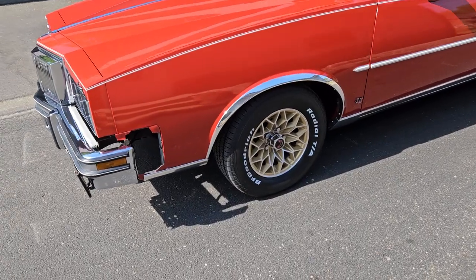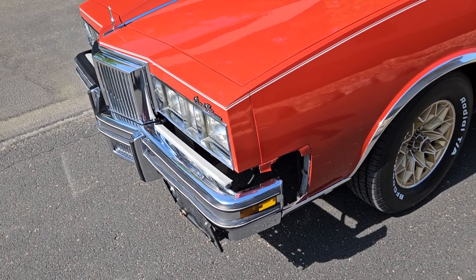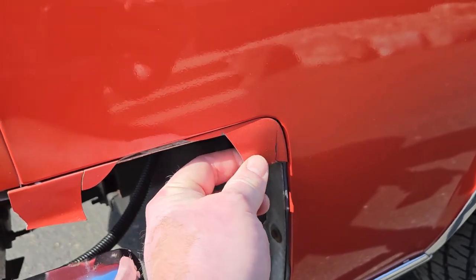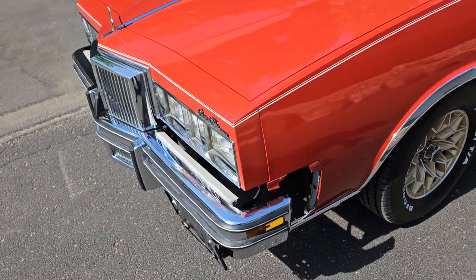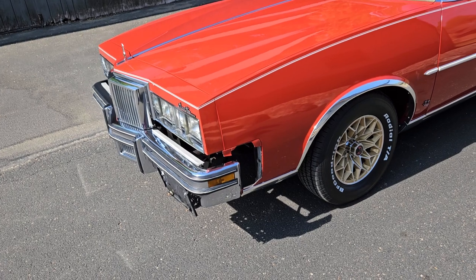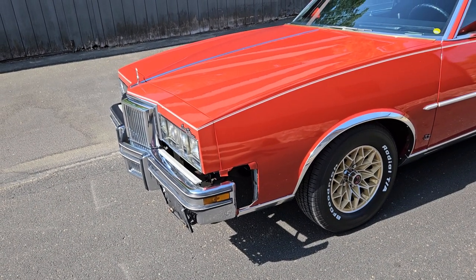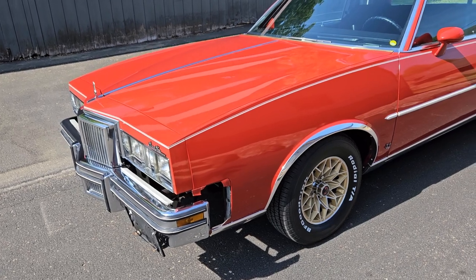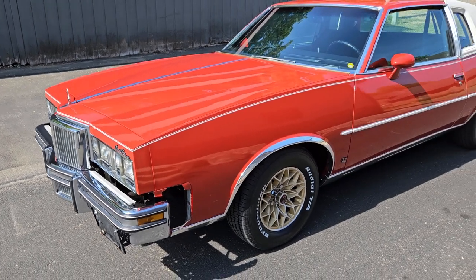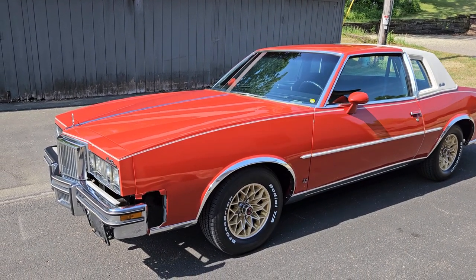Some of you are noticing the filler panels. This car came out of Illinois, which has a lot of temperature fluctuations, and those filler panels do not hold up well — in fact, they crumble. The good news is there are a number of reproduction options out there. The problem is I wasn't sure if somebody wanted to go with the ABS plastic version or the fiberglass version, or whether to use single stage paint or base coat clear coat. So I'm just going to leave it for the next caretaker to decide.